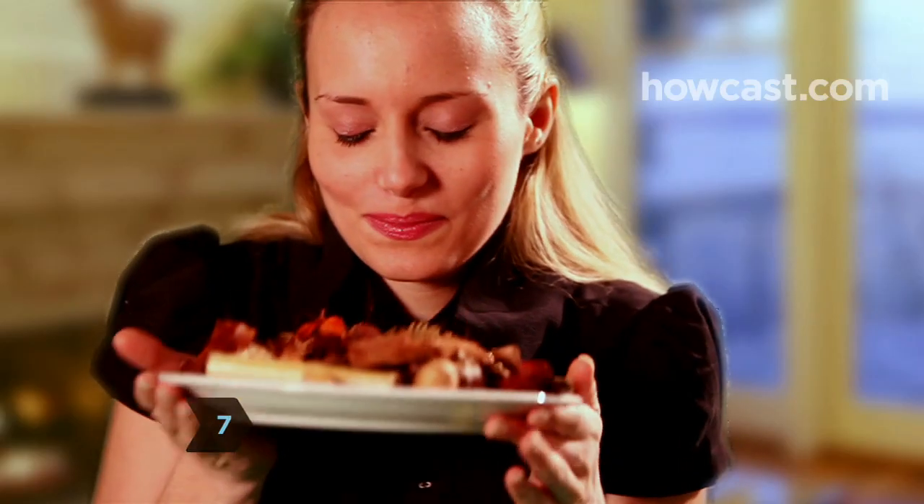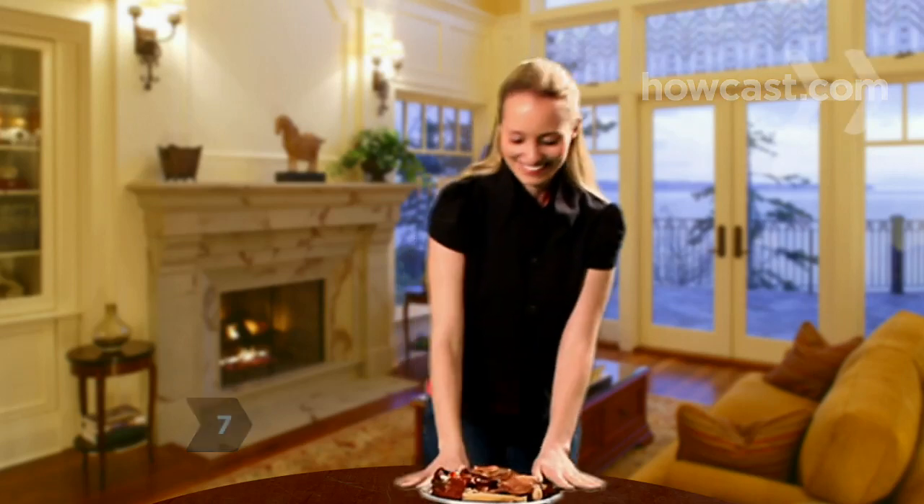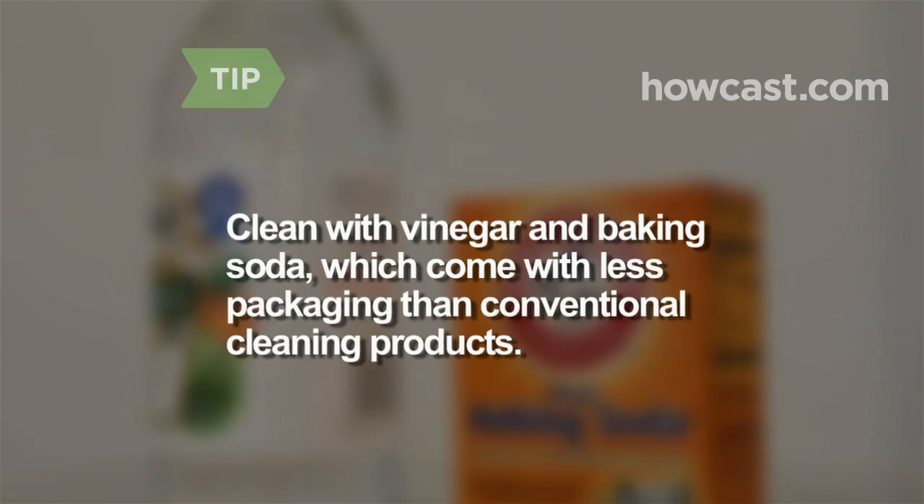Step 7. Fill your home with the natural scent of houseplants or potpourri instead of using store-bought air fresheners, especially ones with disposable cartridges. You can use white vinegar and baking soda, which come with less packaging than conventional cleaning products, to clean just about anything. Use undiluted white household vinegar or a paste of baking soda mixed with water.